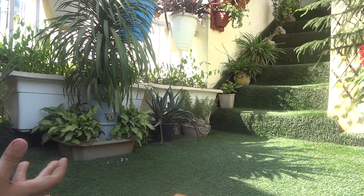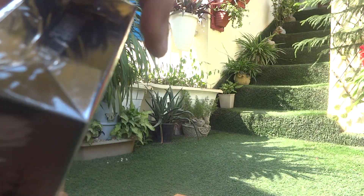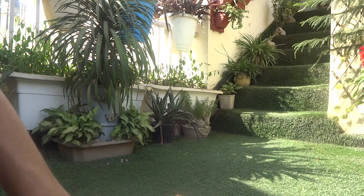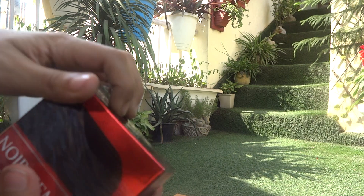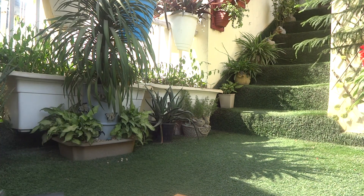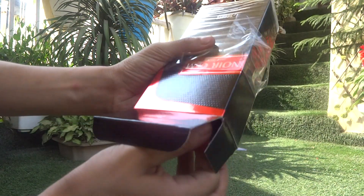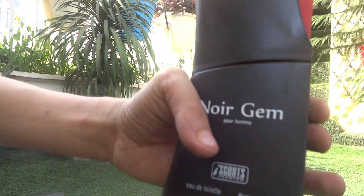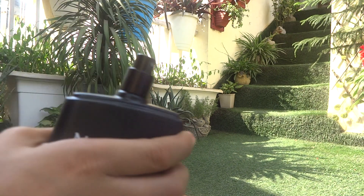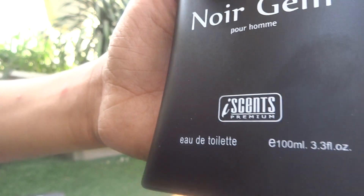This one is from the bike, as you can see from the name. Here we have the perfume — amazing. We open it up tightly and here we have the Norgem. You spray it from here. It's a scent premium EDT and it's a 100 ml perfume.